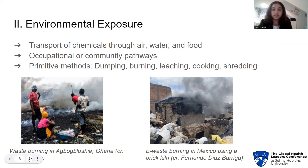Environmental pollution can lead to transport of chemicals through air, water, soil, and food contamination. Children can interact with these chemicals through occupation or from living in communities near e-waste sites. Primitive methods of taking apart e-waste — such as dumping, burning, leaching, and shredding — can expose children to toxic compounds which include PCBs, mercury, chromium, and lead.